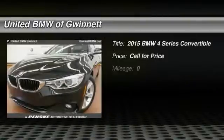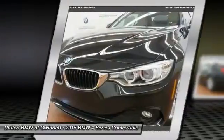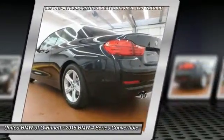2015 BMW 4 Series. The BMW 4 Series is a powerful machine which comes with impressive handling, upscale interiors, and it delivers on BMW's ultimate driving machine. Here are some of this vehicle's great options.